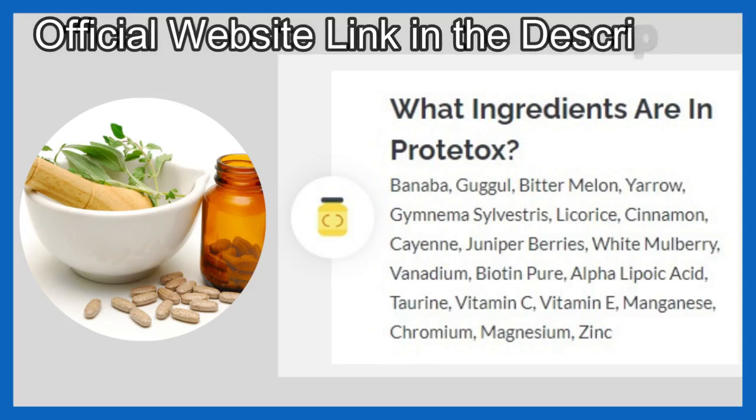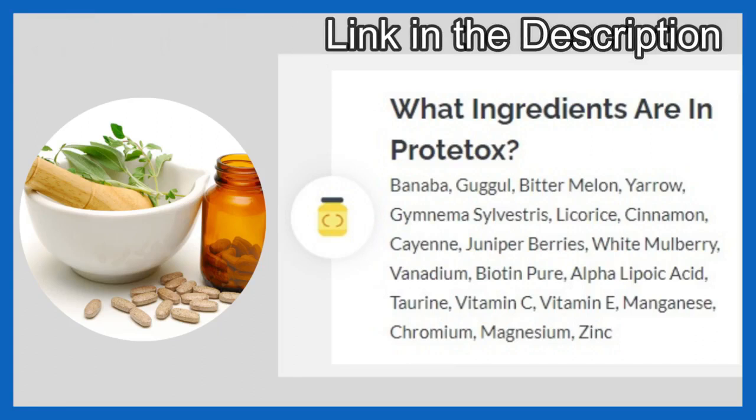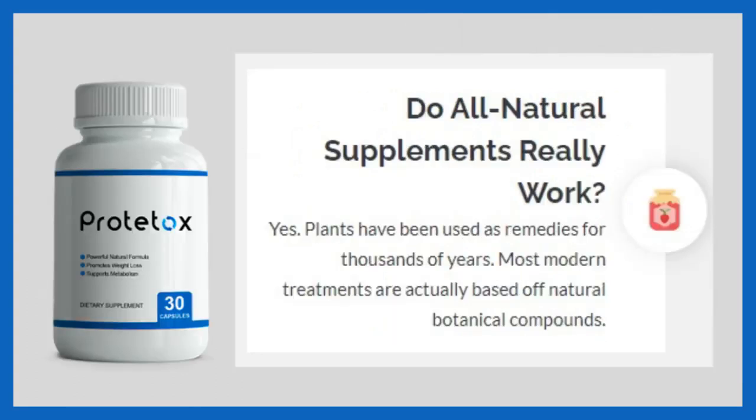The ingredients inside of Prototox include: Banaba, Guggul, Bitter Melon, Yarrow, Gymnema Sylvestre, White Mulberry, Vanadium, Vitamin C and E, Licorice, Cinnamon, Cayenne, Juniper Berries, Biotin Pure, Alpha-Lipoic Acid, Taurine, Manganese, Chromium, Magnesium, and Zinc. You can check all these ingredients and their benefits on the official website.